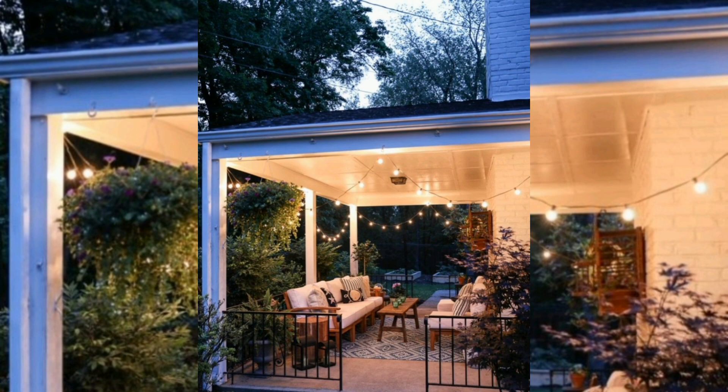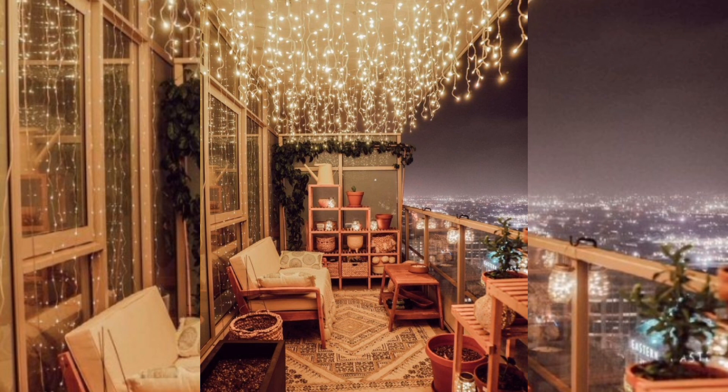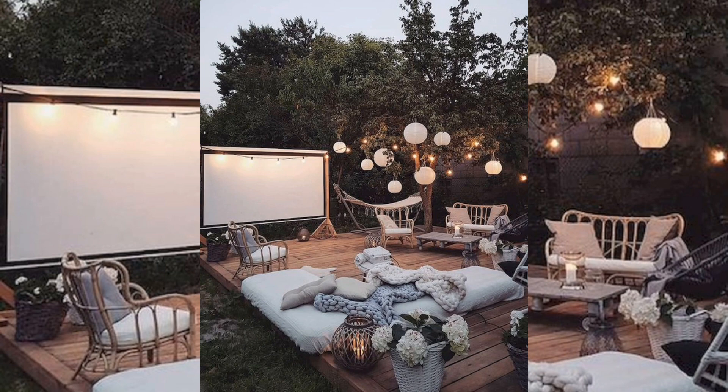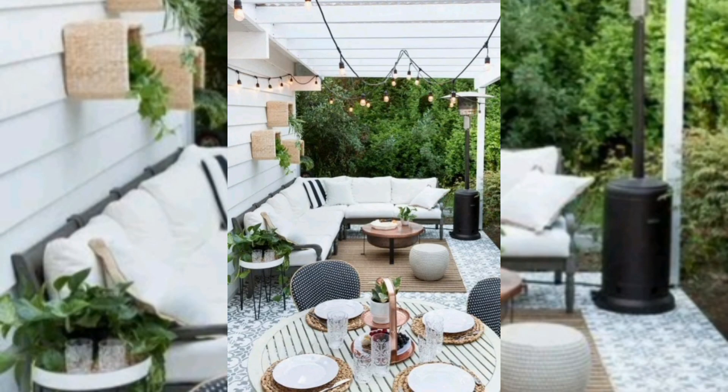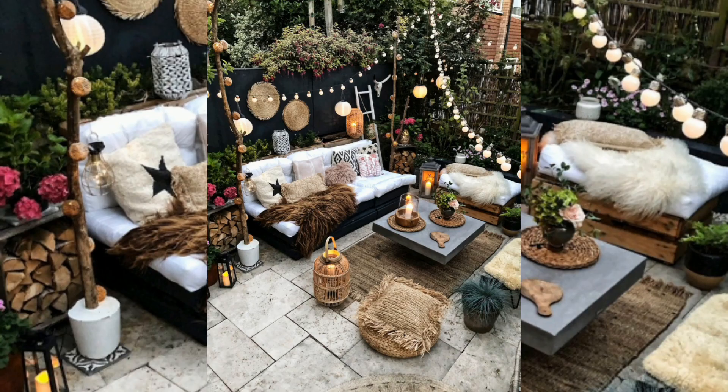She is the co-host and executive producer of the podcast Dark House. When she is not busy writing about interiors, you can find her scouring vintage stores, researching ghost stories, or stumbling about because she probably lost her glasses again. Along with interior design, she writes about everything from travel to entertainment, beauty, social issues, relationships, fashion, and food. Read the full bio.